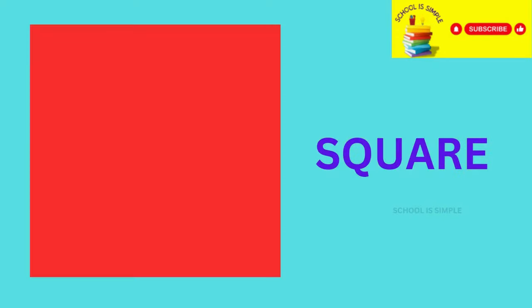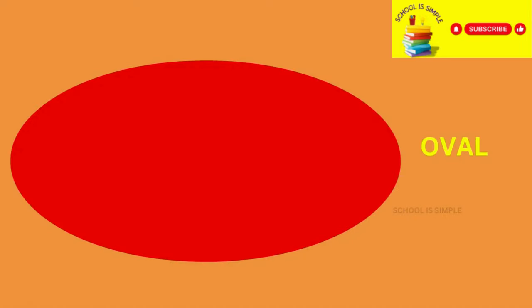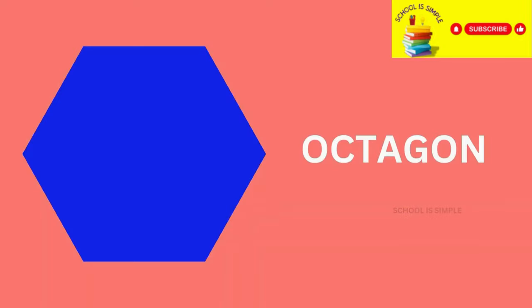Circle. Square. Triangle. Rectangle. Oval. Heart. Star. Diamond or Rhombus. Hexagon. Octagon.